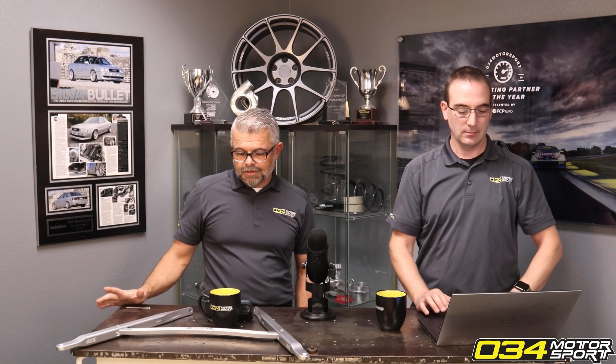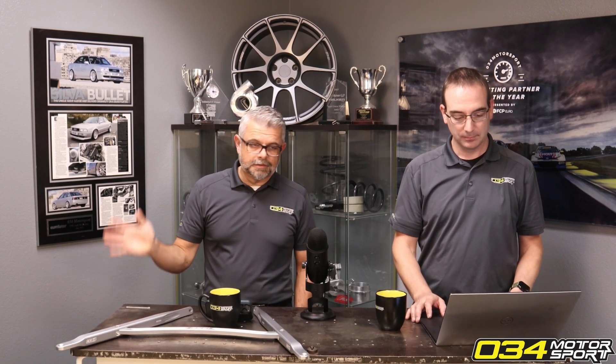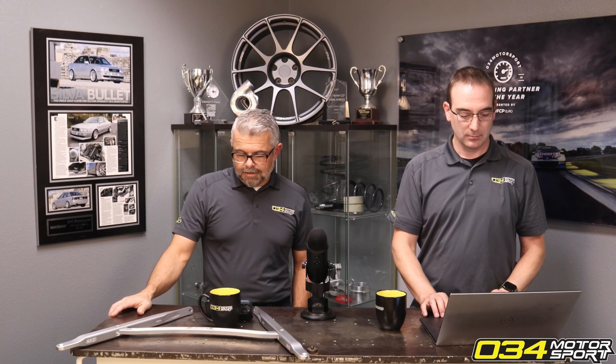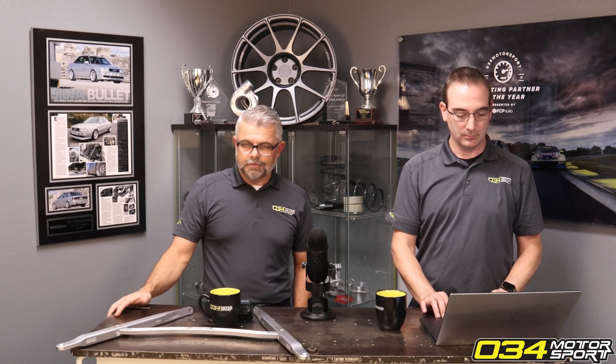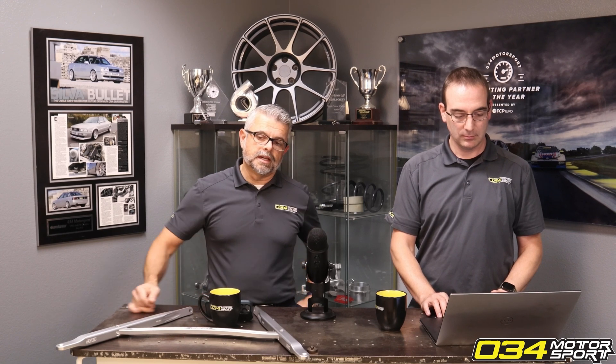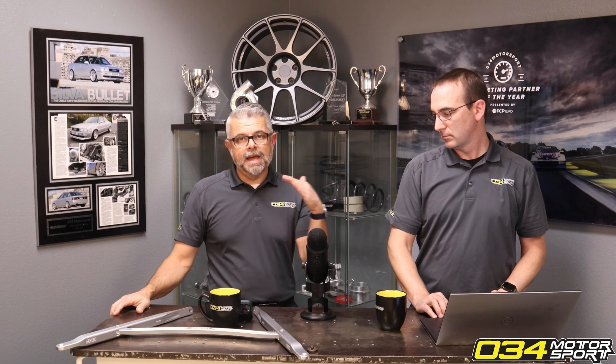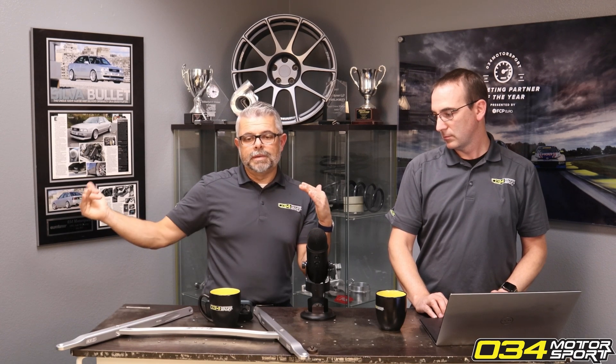The TTE version is 774 horsepower. So there's another 40-ish plus peak horsepower. And what you don't see on the peak numbers is that the A10 actually spools up faster and holds power longer.